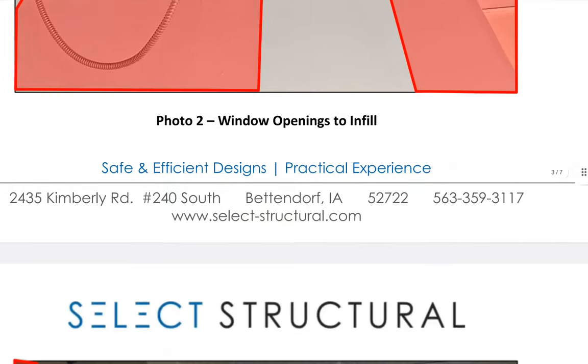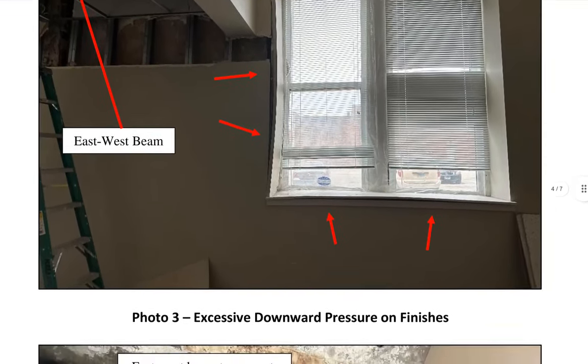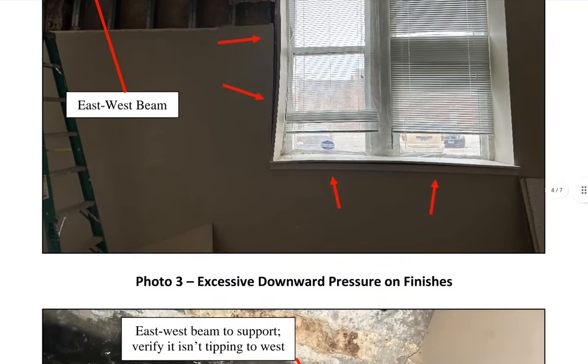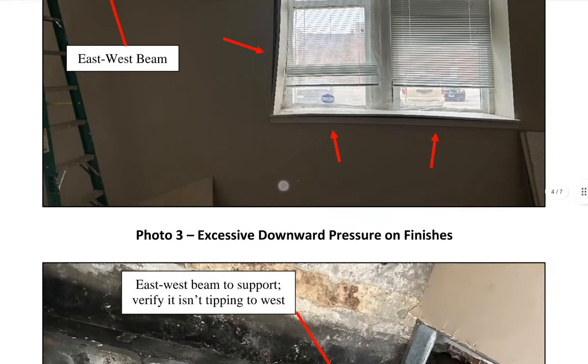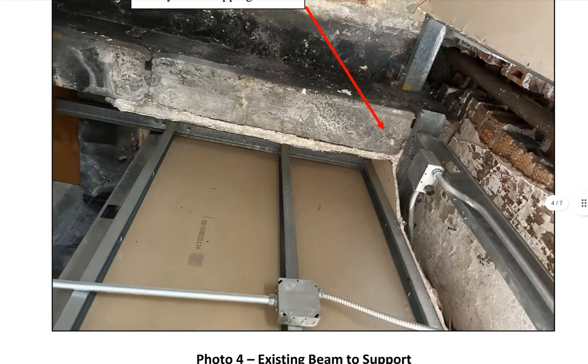Now you have some idea what's going on. We look to the left — that's a ladder, a six-foot step ladder — so you can get a sense of scale.